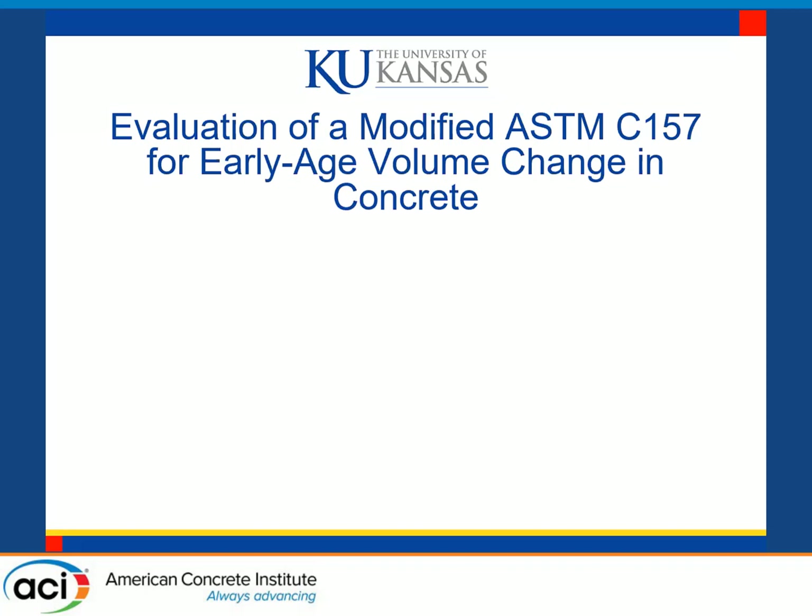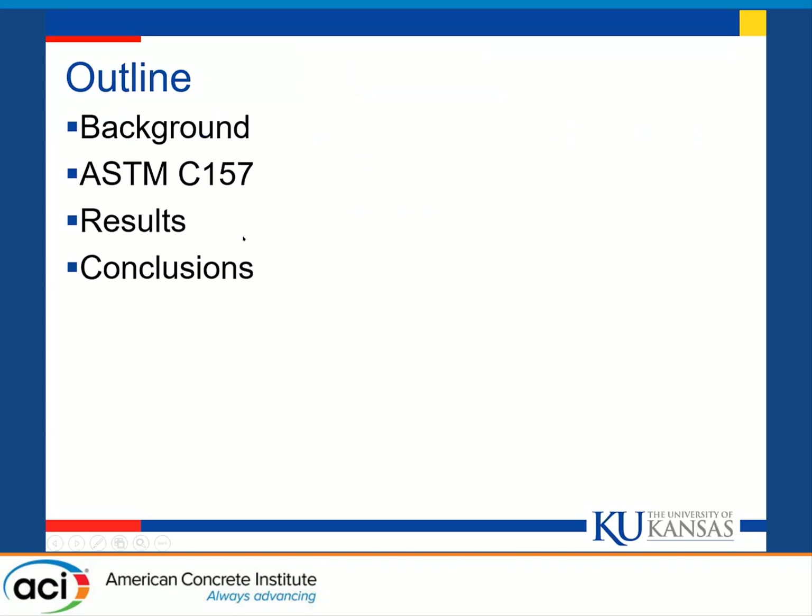Thank you very much, James. I'll be presenting today on the evaluation of a modified ASTM C157 method to detect early age volume changes in concrete. I'll start out by giving a brief background, talk about the test method itself and how we modified it, show some results we've obtained for various mixtures as part of a larger study, and then the conclusions.